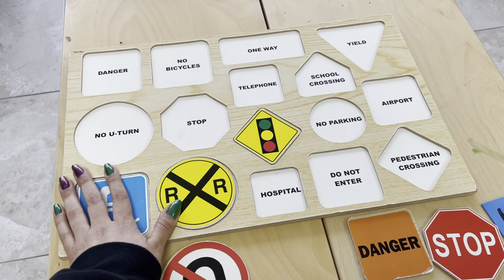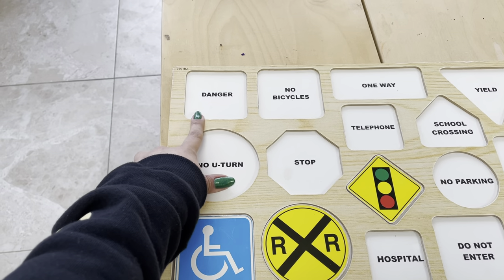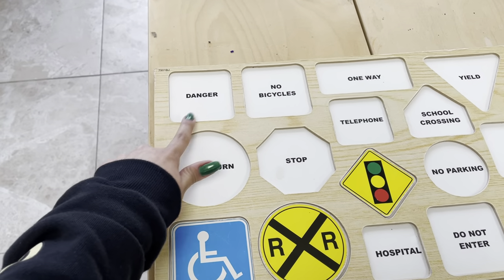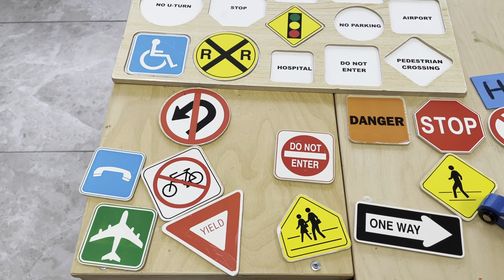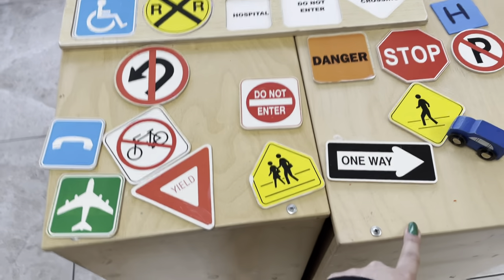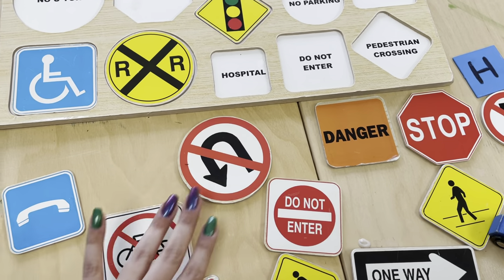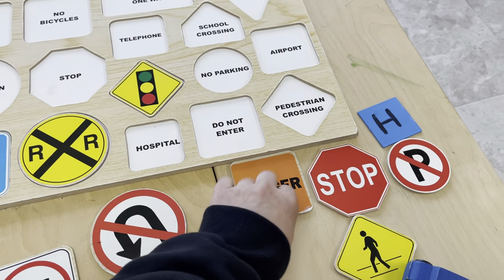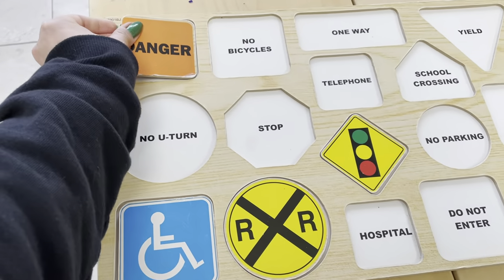Let's look at this one. This one is also a square because it has four sides and four angles, but it says danger. So which one do you think says danger? The orange ones are the ones where there's work up ahead, so you have to be careful. That's right — this one is orange, and it says danger, and it's square. So that one goes there.